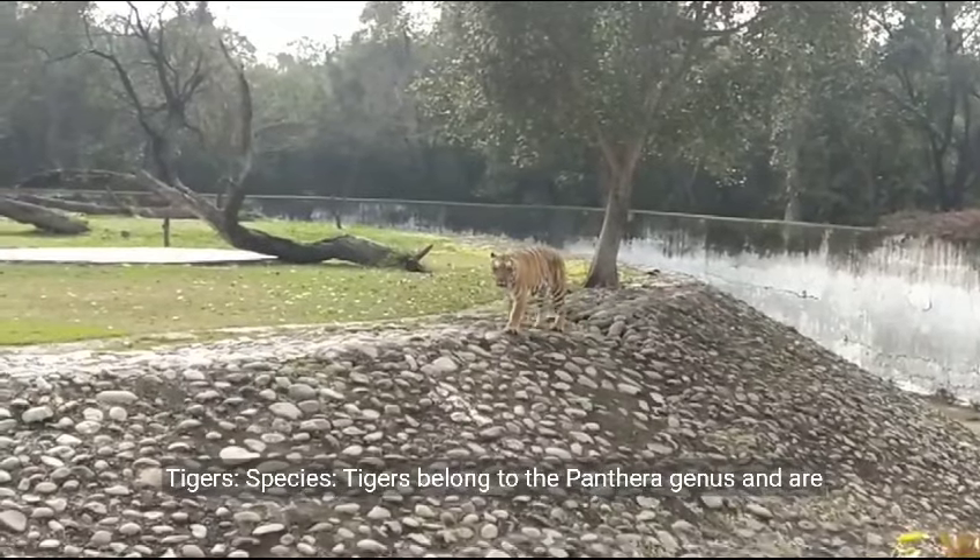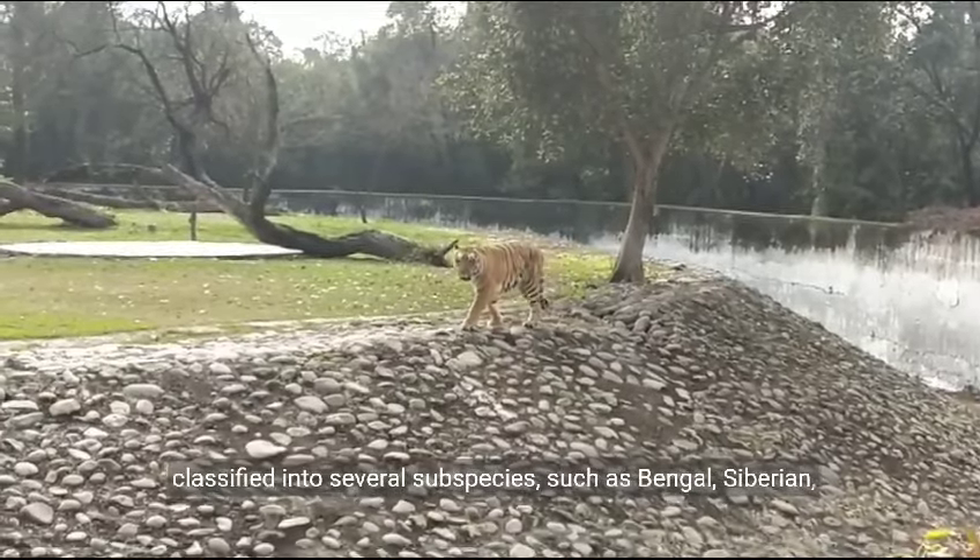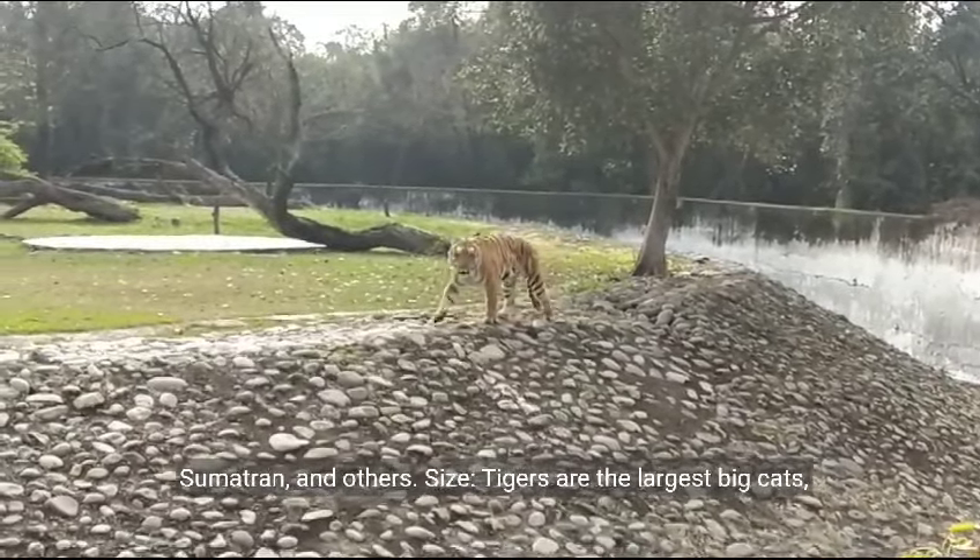Tigers. Species. Tigers belong to the Panthera genus and are classified into several subspecies, such as Bengal, Siberian, Sumatran, and others.